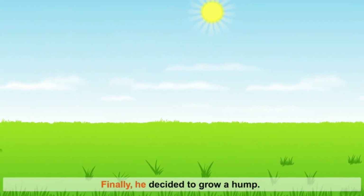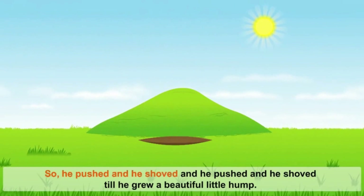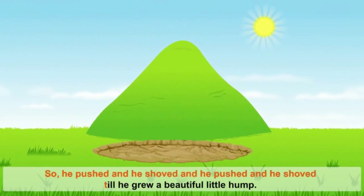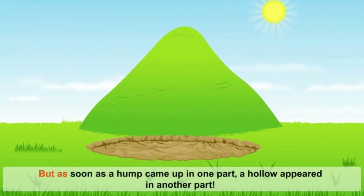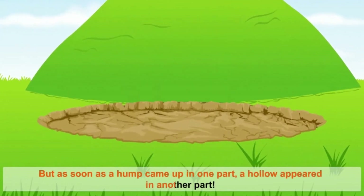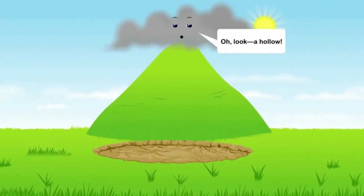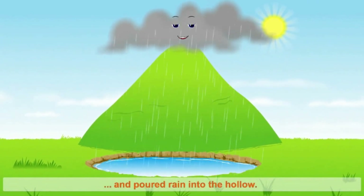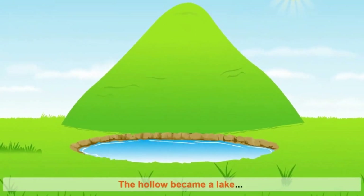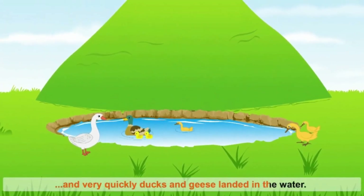Finally, he decided to grow a hump. So he pushed and shoved and pushed and shoved till he grew a beautiful little hump. But as soon as the hump came up in one part, a hollow appeared in another part. A hollow! Rain poured into the hollow and the hollow became a lake. Very quickly, ducks and geese landed in the water. Splash!